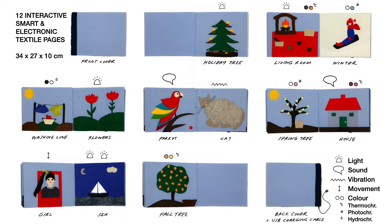You see here an overview of the 12 pages of the book spanning the course of the year from the winter holiday season to the changing leaves on fall trees. The motifs, by and large, are the same as in the original book, as are the movable elements, but all pages feature additional smart and electronic interactions such as light, sound, vibration, movement, and color changes, among others. The pictorial pictures all pages, materials, and augmented interactions as well as the original pages for comparison.